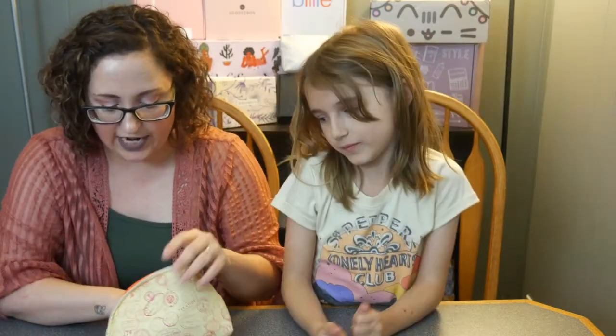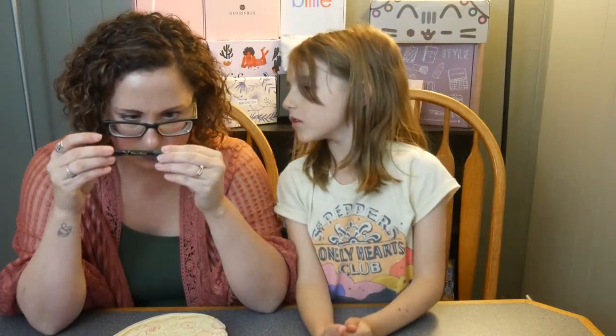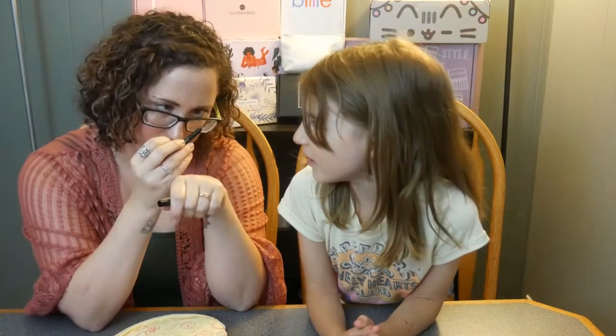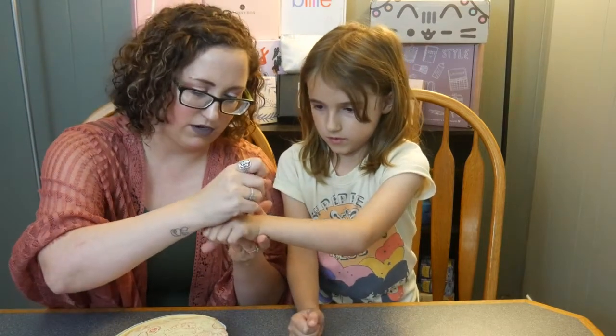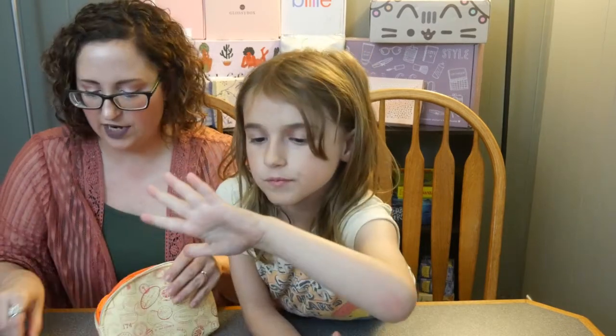We have two more items left in the bag. The next one — I don't think this color is green, even though it looks like it would be. It is the French Garden Gel Liner with Diamond by Touch and Soul. It looks like a little khaki color but it's not. There's a little eyeliner in here — it looks like a little black marker to outline your eyes.